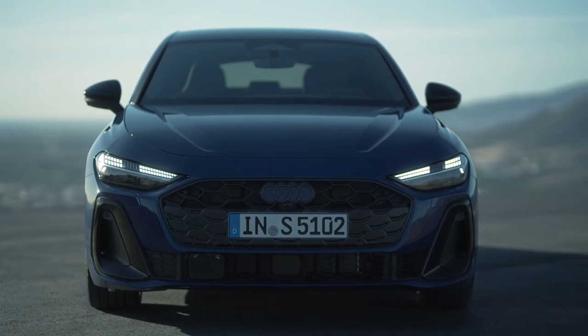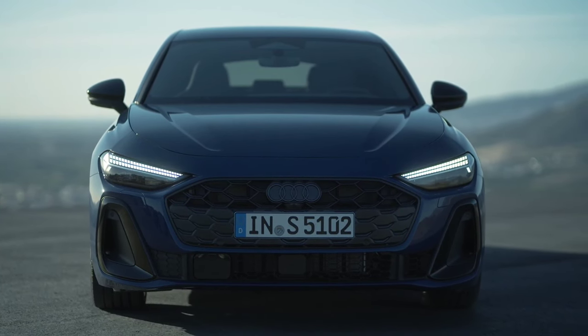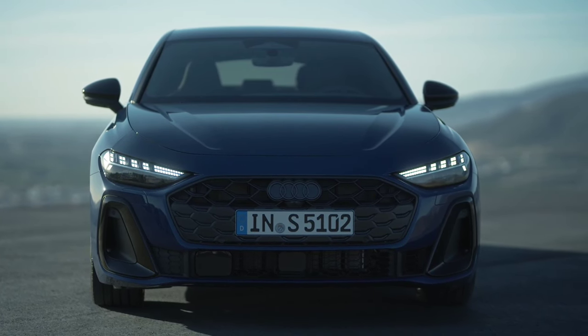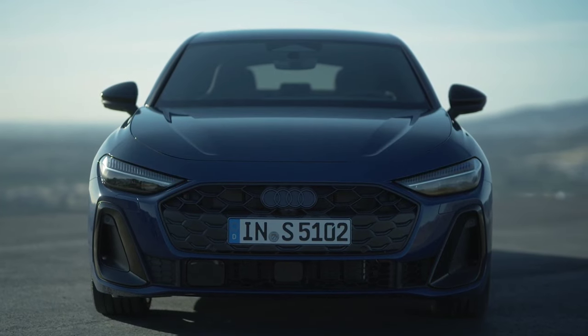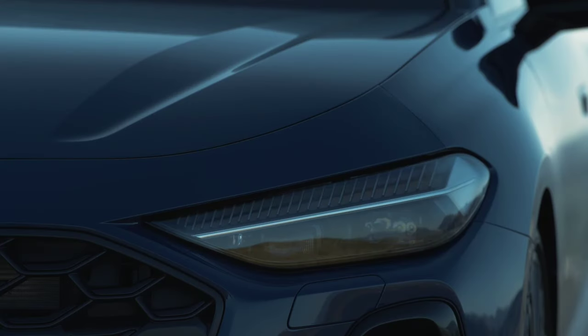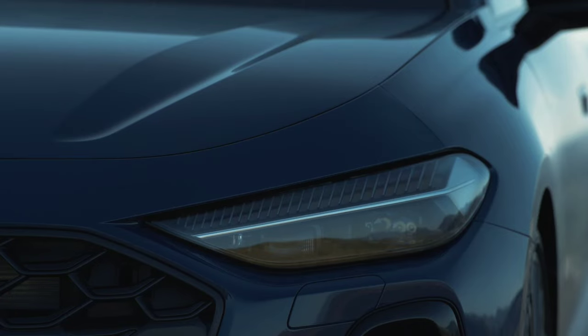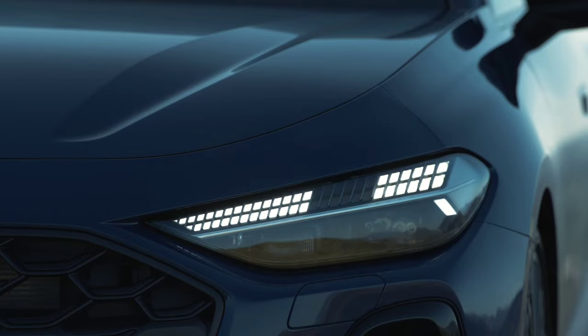Why is the A4 gone? Well, it isn't quite dead. Audi's even-numbered cars will be electric and its odd-numbered cars will still use internal combustion engines. The new Audi A5 gets a completely new design compared to the old A4, bringing a more rounded body and much larger proportions. The front is dominated by the new, much larger single-frame grille with a three-dimensional honeycomb structure.